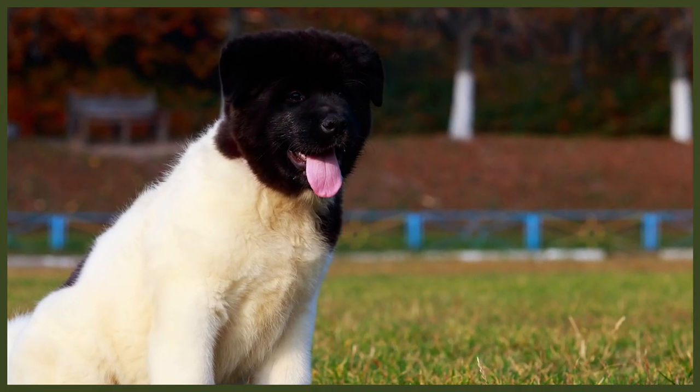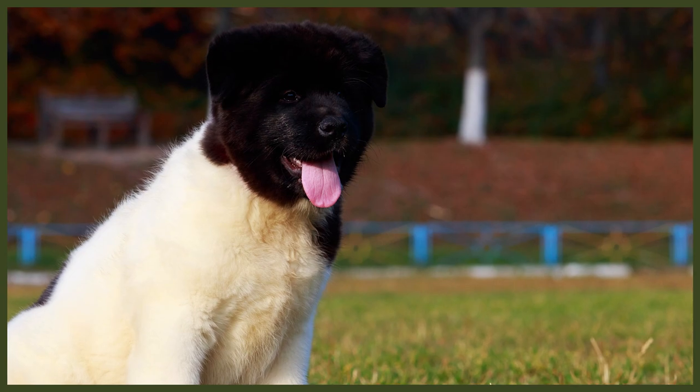Male Akitas stand at 26 to 28 inches at the shoulder, weighing around 85 to 130 pounds. Female Akitas are usually from 24 to 26 inches and weigh between 70 and 110 pounds. Akitas can come in many different coat colours and combinations including black, white, chocolate, combination of colour, brindle or white. They have a double layer coat with a very dense undercoat and a short top coat.